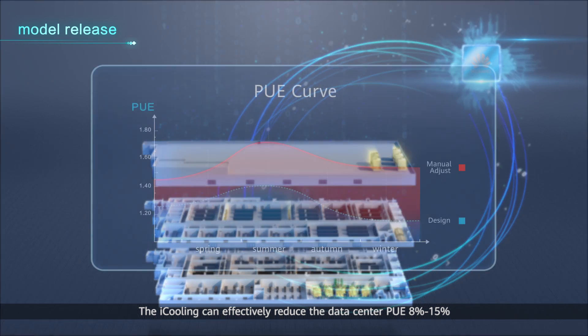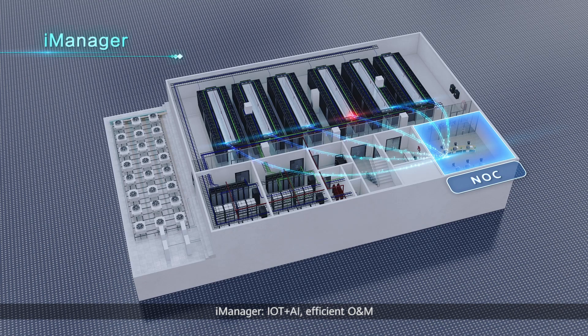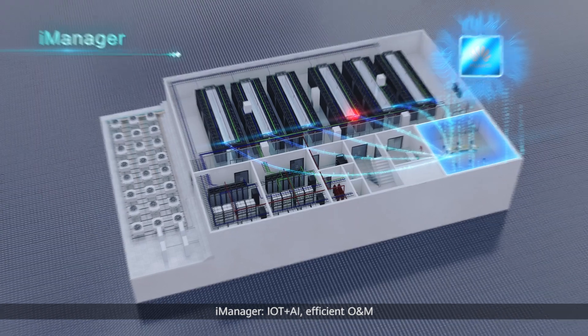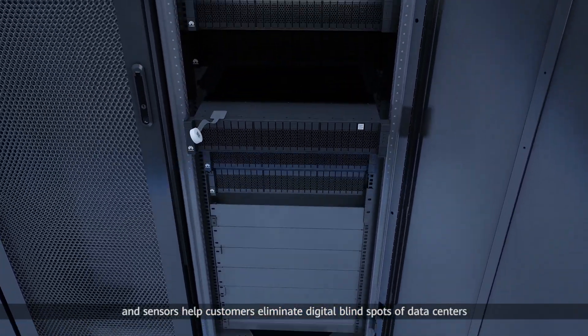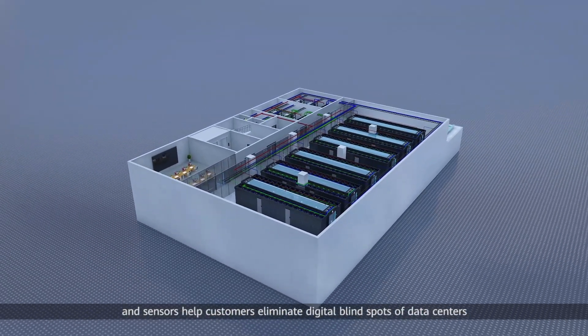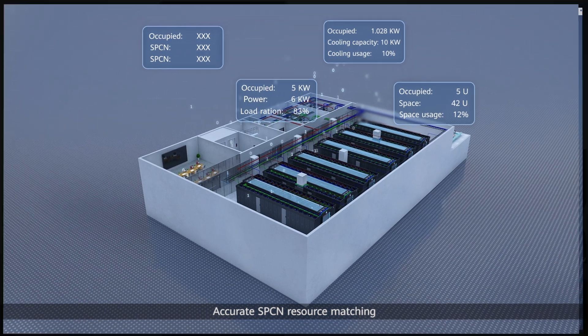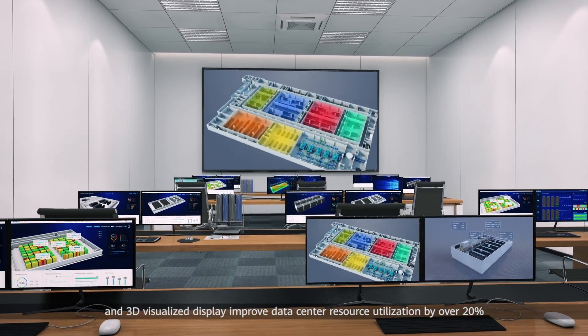iManager: IoT plus AI efficient O&M. U-bit identification and wireless networking of devices and sensors help customers eliminate digital blind spots of data centers. Accurate space, power, and cooling (SPC) resource matching and 3D visualized display improve data center resource utilization by over 20%.